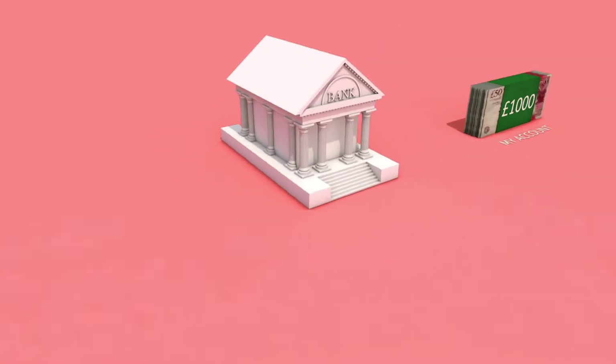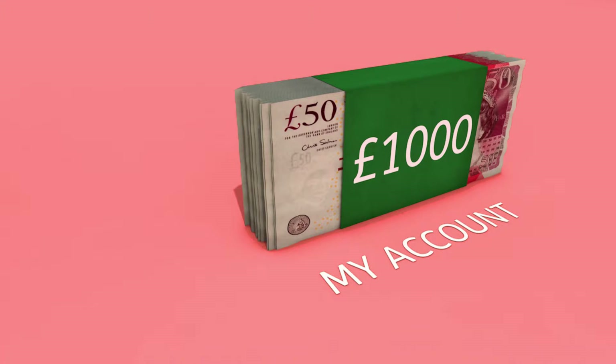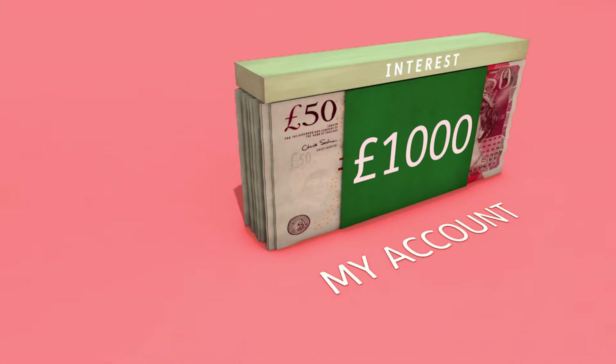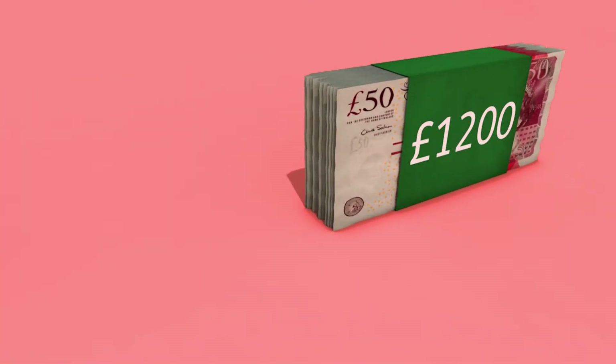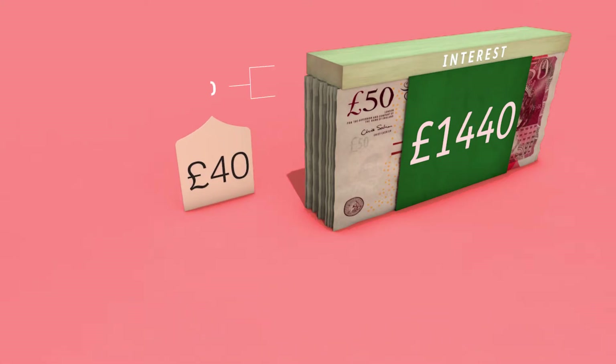Let's assume you have a bank account which has compound interest added every year. If you start with a balance of £1,000 and earn 20% interest in a year, you would have a new balance of £1,200 at the end of the first year. So your money will have earned you £200 in interest. But at the start of the second year, interest will be calculated on the bigger balance of £1,200, which means at the end of the second year you will have earned £240 — £40 more than you did in the first year.